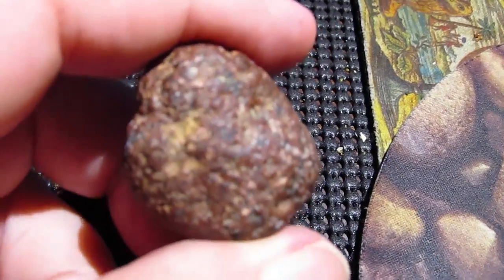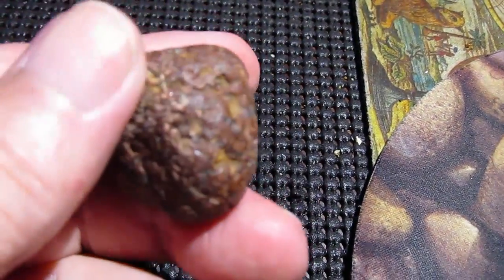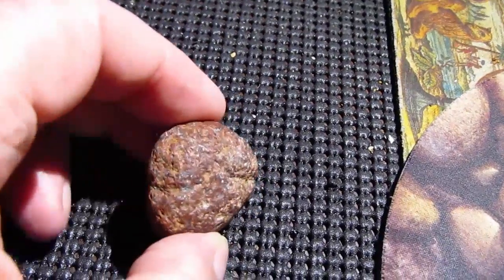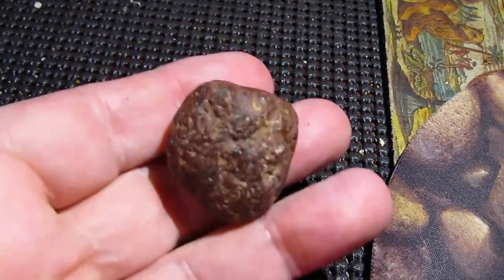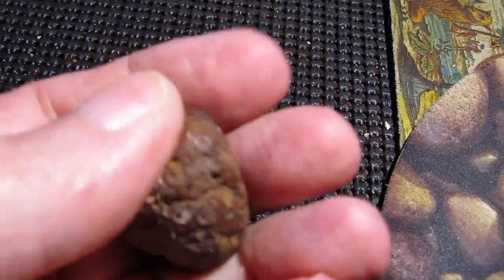I live in a trailer park and found this just laying there with some other gravel on the little road. It's quite heavy for a rock of this size — heavy and solid, you know what I mean.